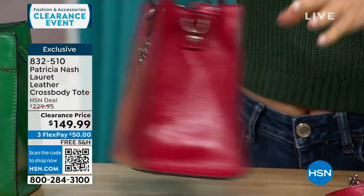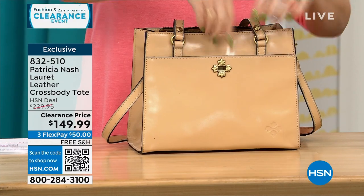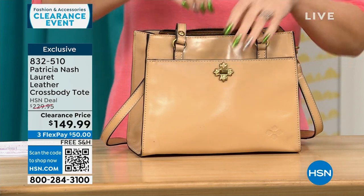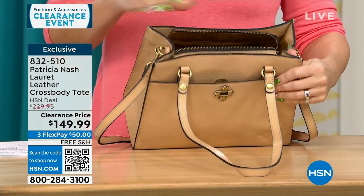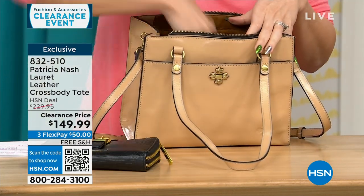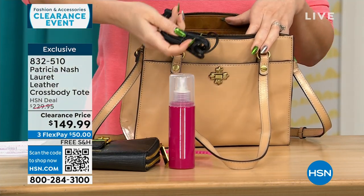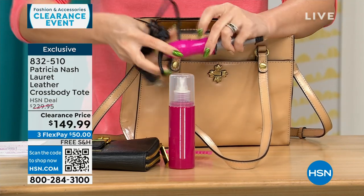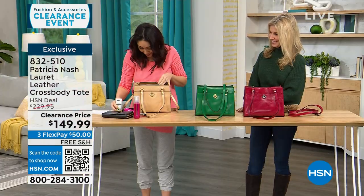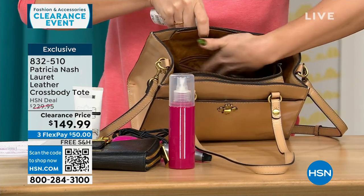I've got the one styled out with stuff inside so you can see what you could realistically put in a bag like this. The front pocket holds a full cell phone. The main compartment is zippered for security. I've got a full big wallet, a bottle of something, a full comb, cords to charge, and even a curling iron in here. We also have two gusseted slip pockets and another zippered pocket inside.